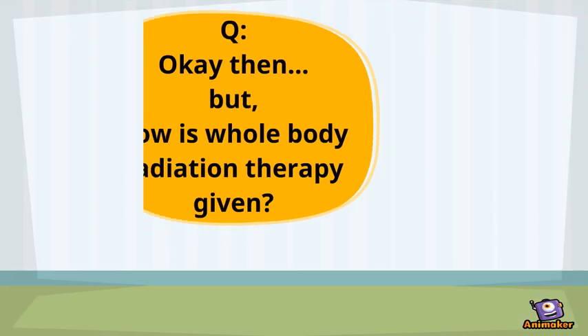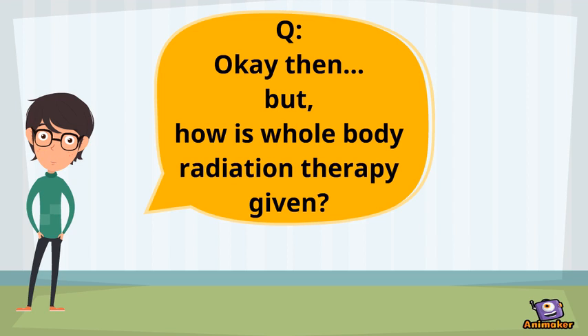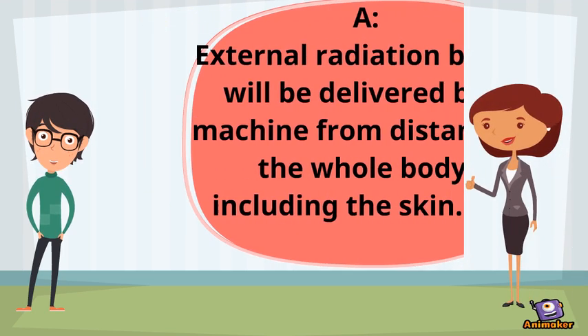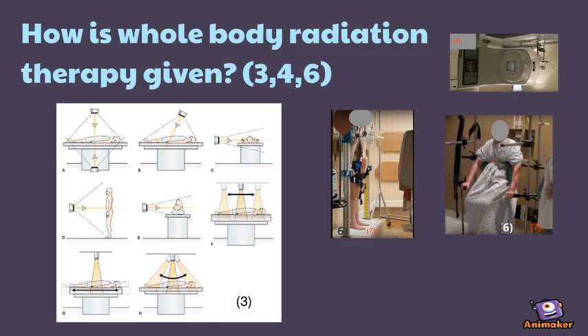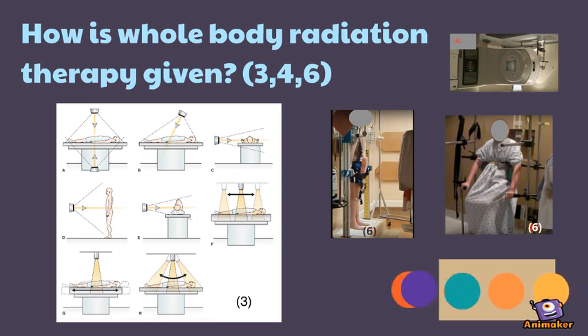External radiation will be delivered by a machine from a distance to your whole body, including your skin. There are lots of techniques for this treatment. Depending on your center, you might be sitting on a bike seat, standing, or lying down for your treatment.